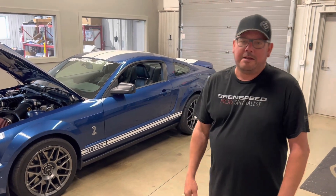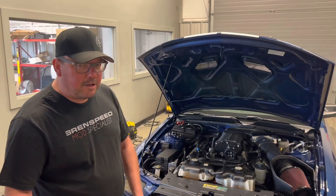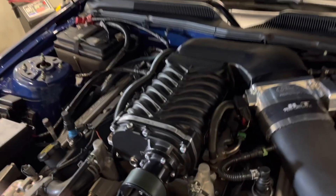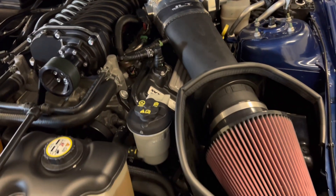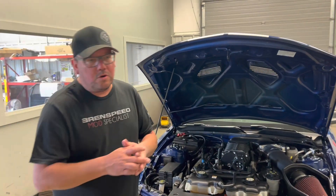If you haven't already, please subscribe and hit notify. Let's go check it out. All right, we're going to go down and take a look — I've got Doug with me. Pretty basic setup: we have the Whipple supercharger, the Ford Performance twin 65mm throttle body, and a JLT air intake. We are running 93 octane.